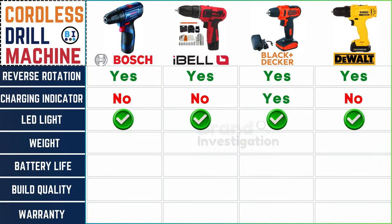Weighing your options: Boss cordless drill machine weighs 1.8 kilograms, Ibell and Dewalt come in at 1 kilogram, and Black and Decker cordless drill machine at 1.3 kilograms — finding the balance between power and portability.